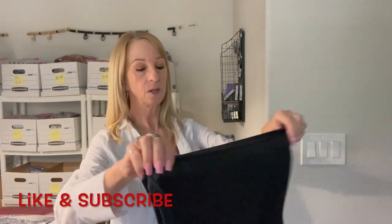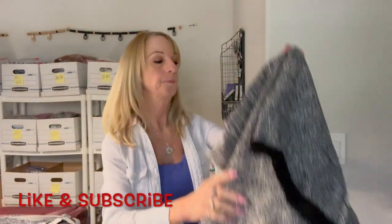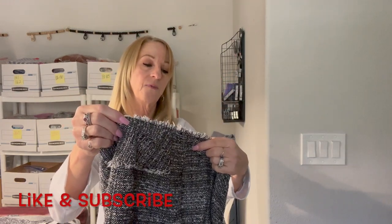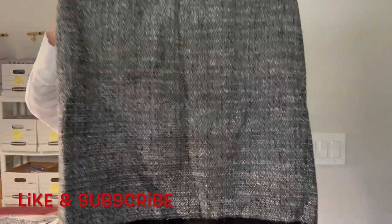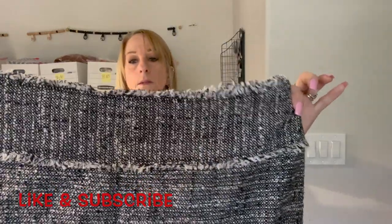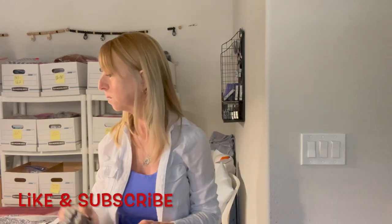Here's an Ann Taylor Loft size medium tank top in black. And here is what looks like a skirt — another Ann Taylor, fine Italian fabric, size 12. It has a little lace hem. That's kind of cute — I like that. Size 12 is a good size.